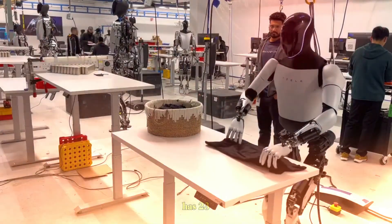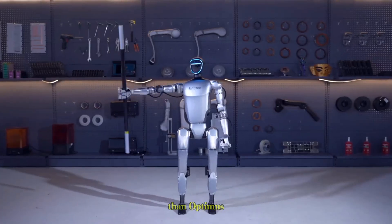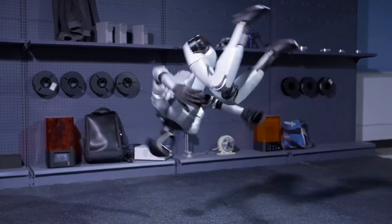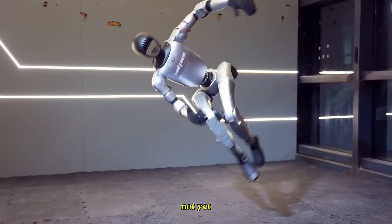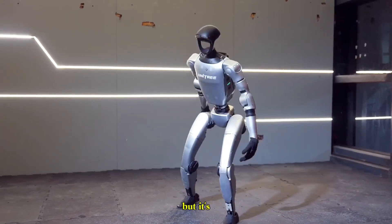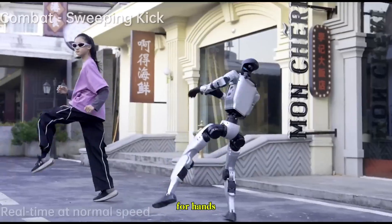Unitree's G1 has 23 degrees of freedom, slightly less than Optimus, but it makes up for it with agility. In demonstrations, the G1 has shown quick, precise motions and impressive balance. It may not yet handle heavy lifting, but it's proving to be an adaptable robot for hands-on tasks.